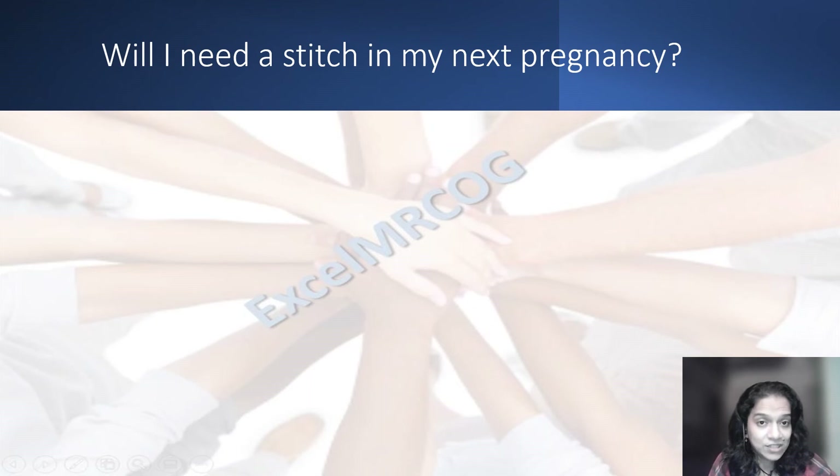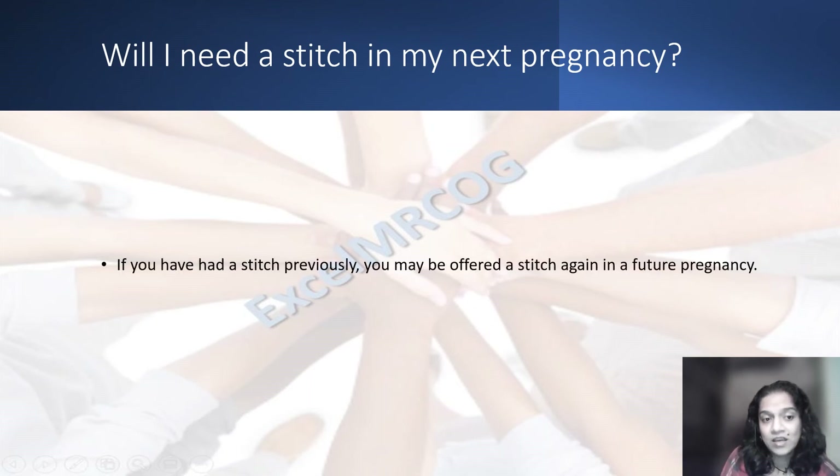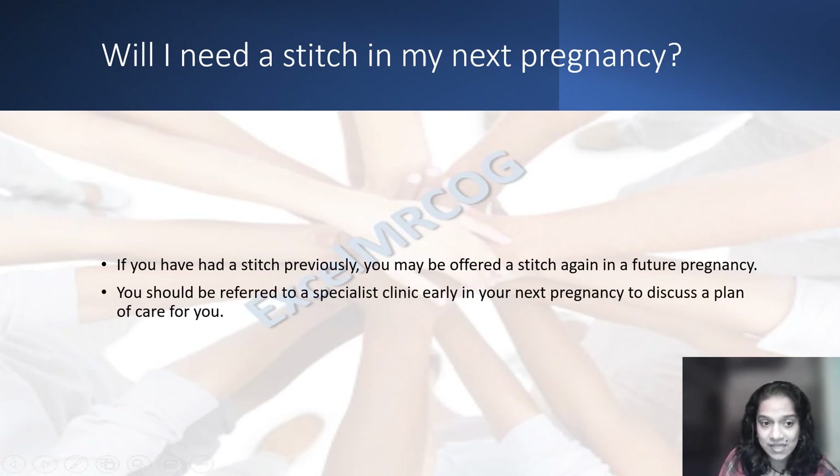Will you need a stitch in your next pregnancy? If you have had a stitch previously, you may be offered a stitch again in a future pregnancy. You should be referred early to a specialist clinic for prevention of preterm birth to discuss the plan for you.